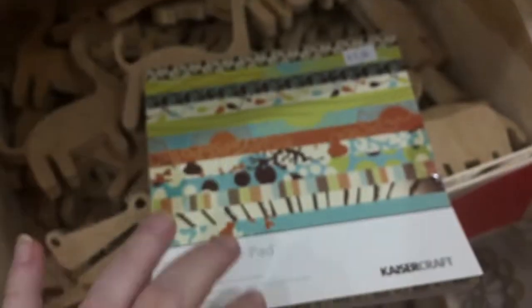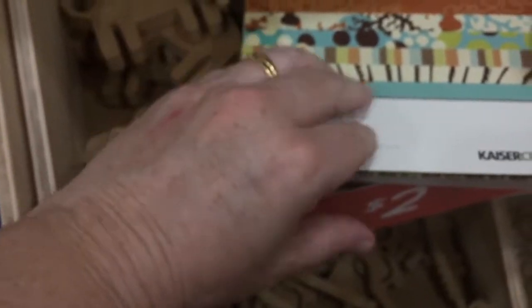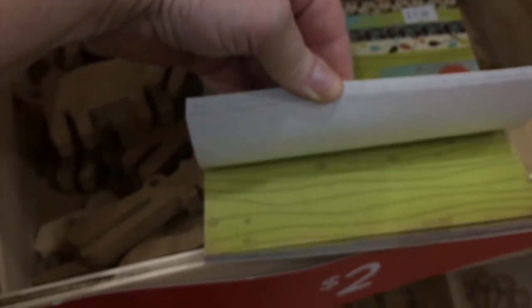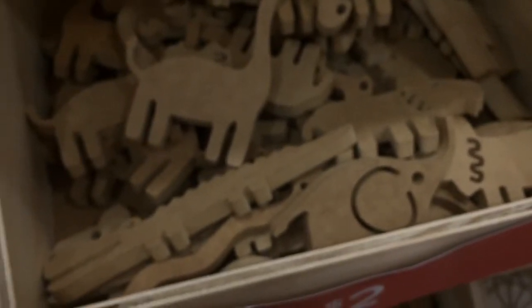They also do the six and a half inch paper pads — they're five dollars, reduced to about three fifty today. Really good sized paper and a nice weight as well. So if you're not into card making but you want a smaller pad, these are ideal. This is a Christmas one here. I love paper — a bit of a paper junkie.